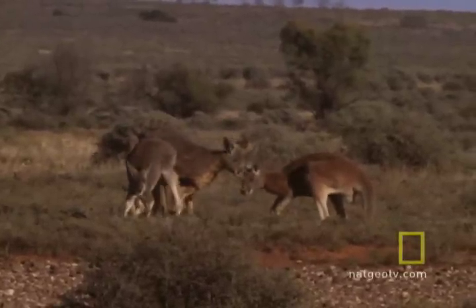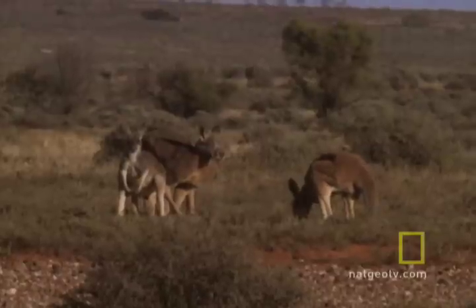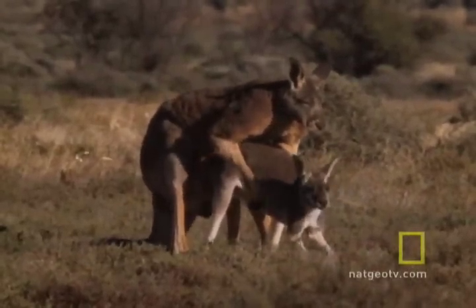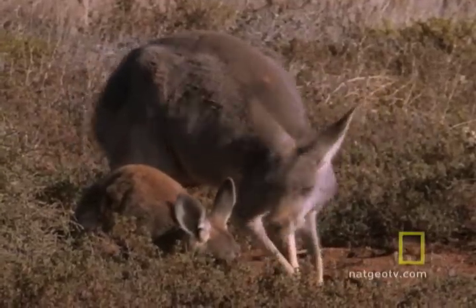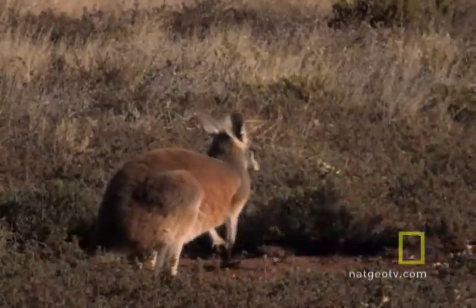Hear that? That's the sound of a dominant male kangaroo scoffing. The result of this mating will produce an embryo that will grow a few days and then become dormant until the embryo we observed is out of the pouch. Like an air traffic controller, mom has to keep these babies stacked up, in line, ready to take off. And she does.